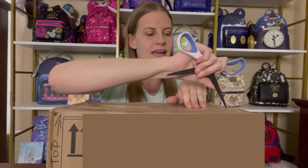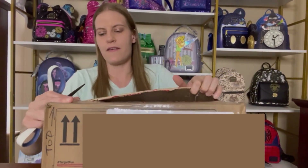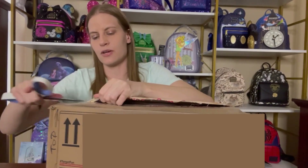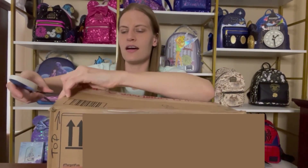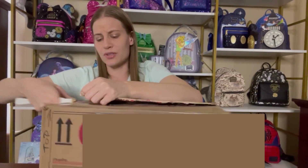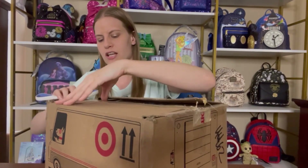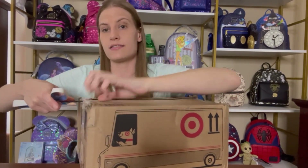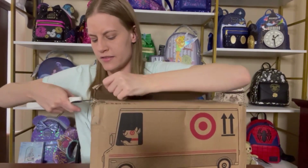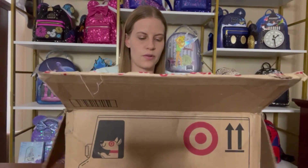I wasn't planning on recording a video today but because these arrived I've got my setup all ready to go. This bag I found on the Facebook groups — this is what I missed out on when it was in stock, so I was really excited to see this one pop up for a really good price and I jumped on it. I wish I had bought this one when it was still available in the stores, but honestly for the price I got it might have worked out better that I waited.